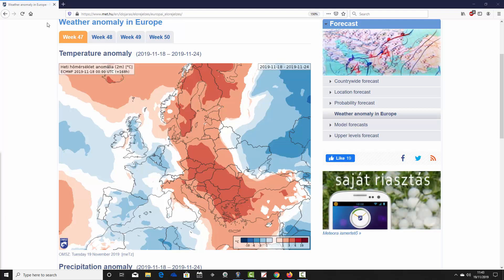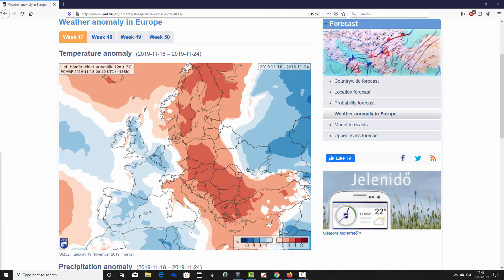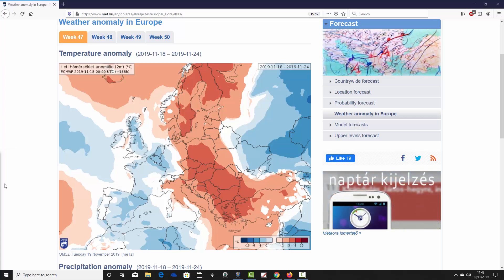We begin with the week one temperature anomaly — week 47 for the year — taking us from the 18th to 24th of November. The east-west split that has been seen for several weeks now continues. Many western parts of Europe are looking quite cool, even quite cold with below-average temperatures: pretty much the UK, Ireland, Belgium, Holland, Netherlands, down into France, Spain, Portugal and just into the west of Germany.